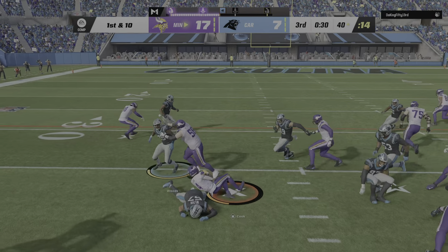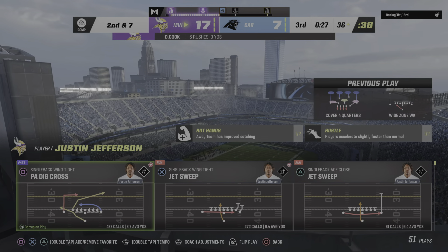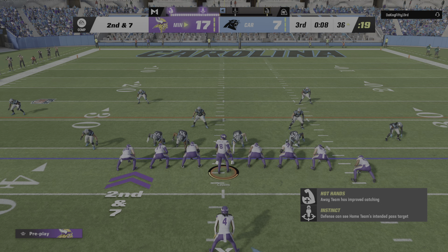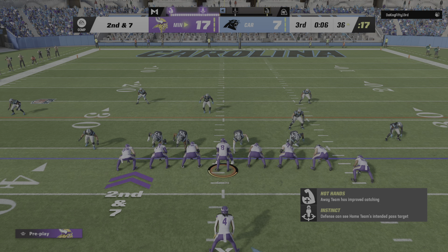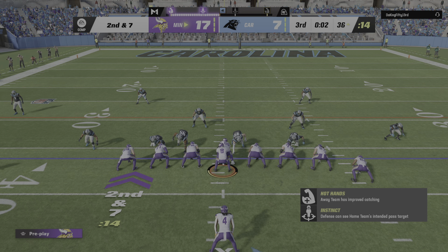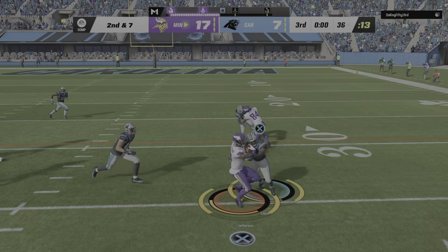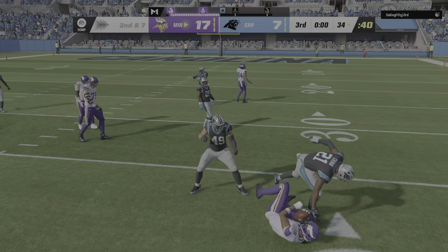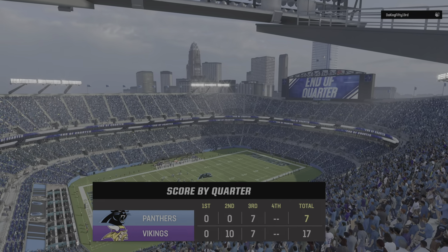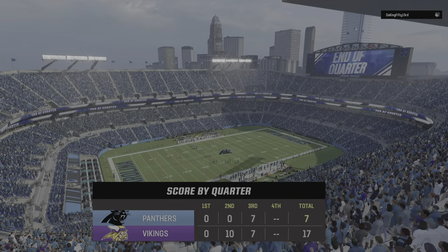First down — here's the run with Cook, a gain of three, second down. They've got to find a way to get him going; he's such a big part of their offense. They might throw it a little and come back to the run, because he's been pretty much completely neutralized. On the jet sweep, here comes Jefferson — and he'll go down, and that will do it for the third quarter of action. They'll get a little extra time to come up with a third-down play.